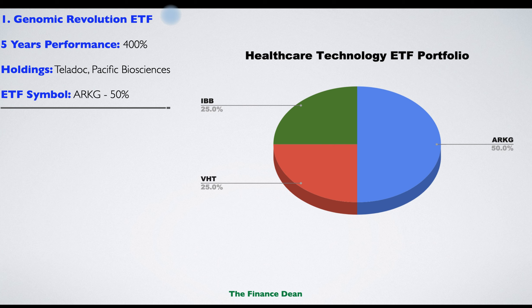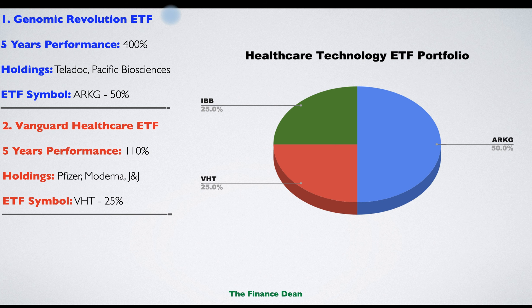The first ETF is the ARK Genomic Revolution ETF. This ETF is focused on investing in companies that are trying to enhance the quality of human life by bringing technology to the healthcare sector. The five-year performance was 400%. Famous holdings include Teladoc and Pacific Biosciences.